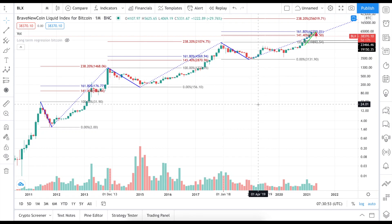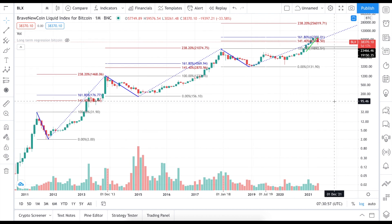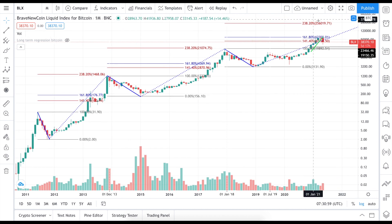Alright guys, let's look at the price of Bitcoin — what is happening and what to expect in the nearest future and long term. First of all, let's look at this chart and cover the topic of today's video, which is titled Bitcoin to $250,000.